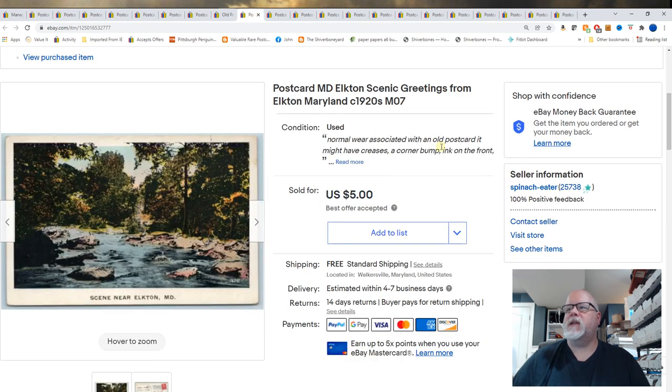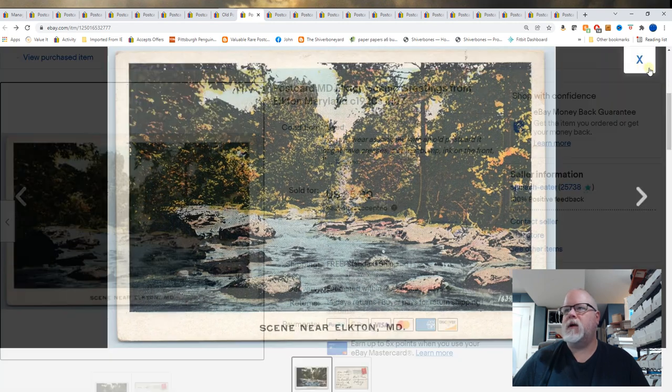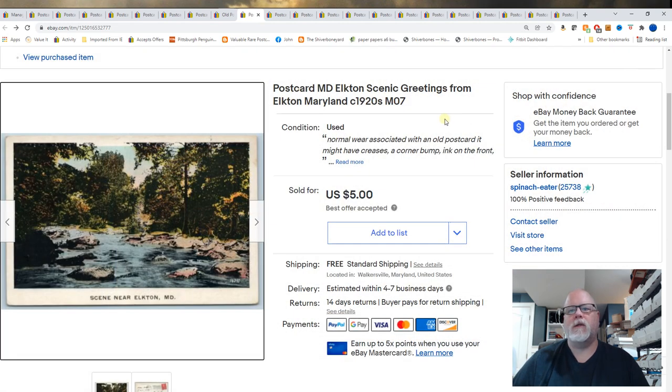Elkton, Maryland. Scenic Greetings from Elkton, Maryland, circa 1920s. These are the Generic View Scenic Greetings cards — I always find them in the quarter box. If it's a small town or a town I don't recognize, I will always pick them up for a quarter.